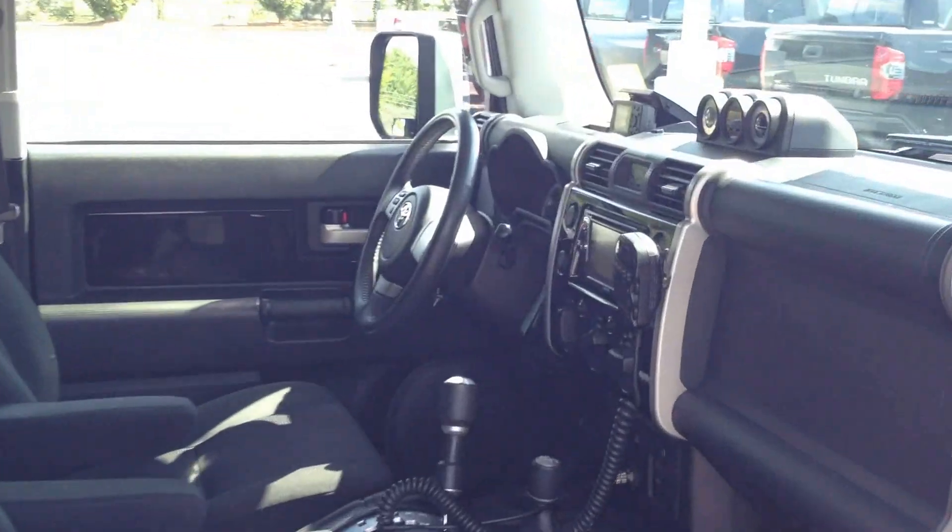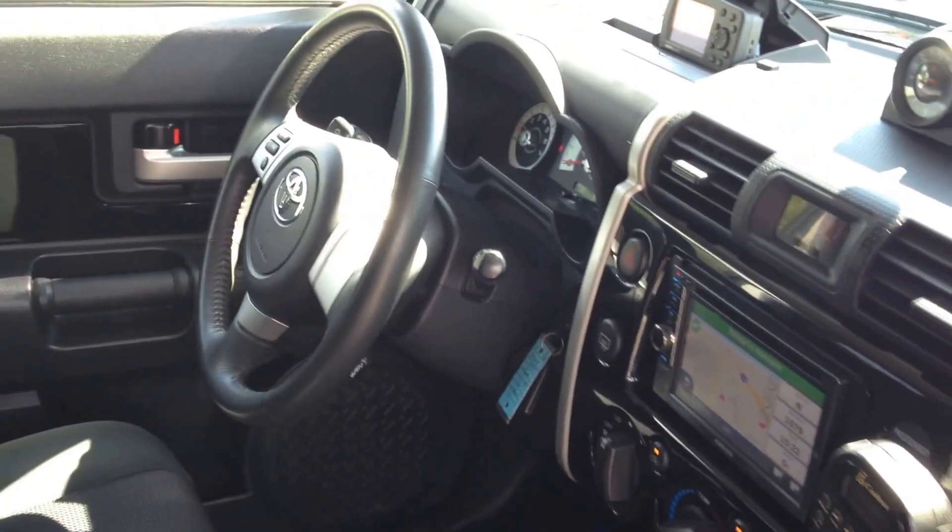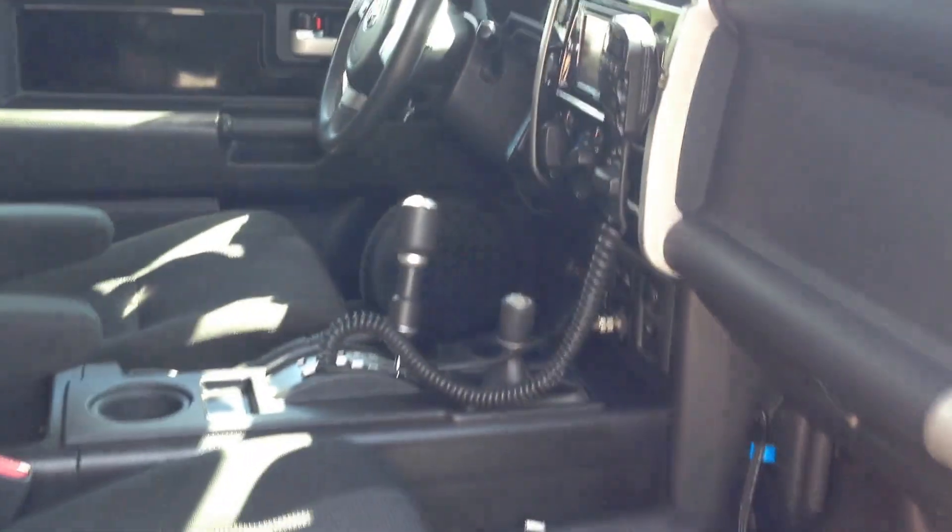Inside we have aftermarket navigation, a Garmin GPS, and a CB radio. It's also wired for an iPod.